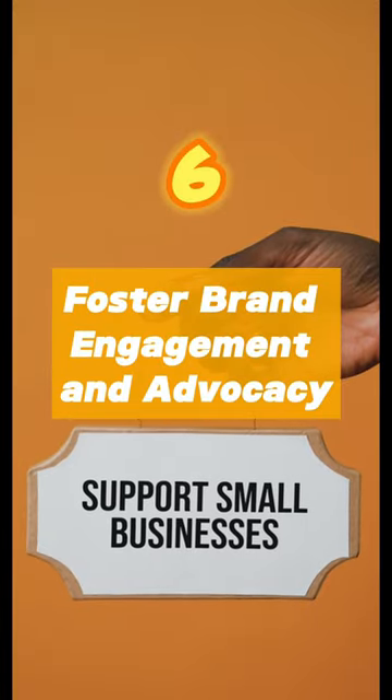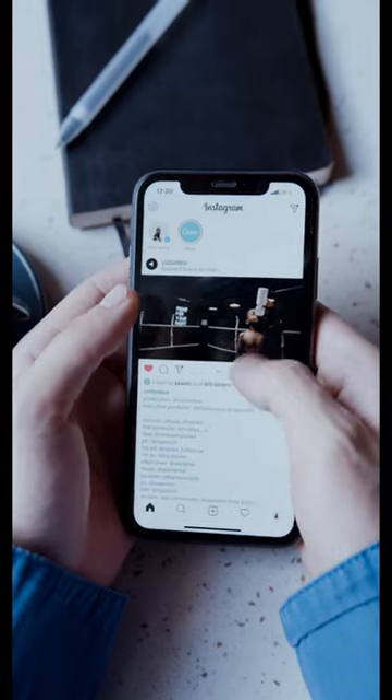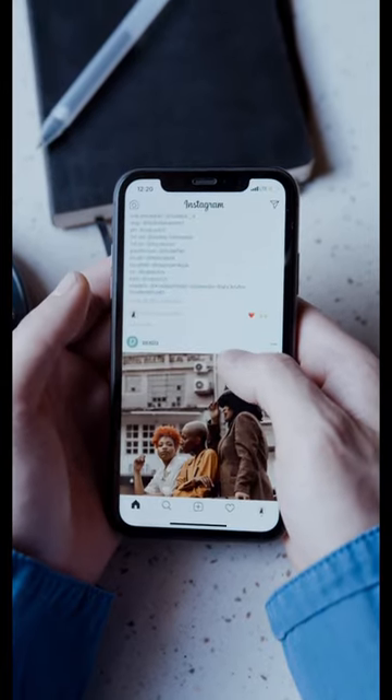Foster brand engagement and advocacy. Actively engage with your audience and encourage them to share their experiences.